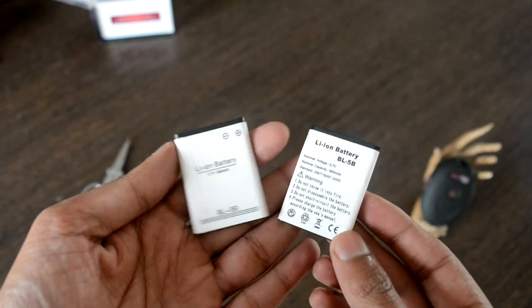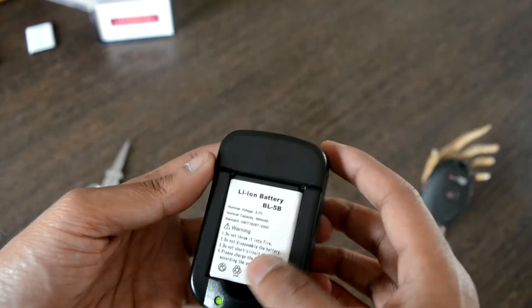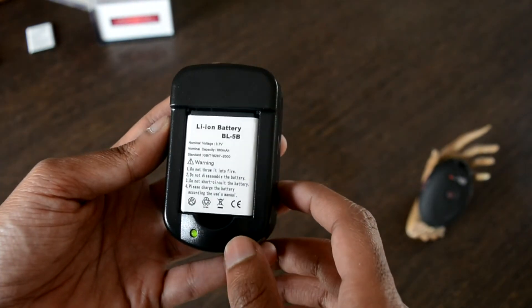The box includes two lithium-ion batteries with a capacity of 860 mAh each. As soon as we insert the battery into the charger, it blinks a green light, which denotes a fully charged battery.